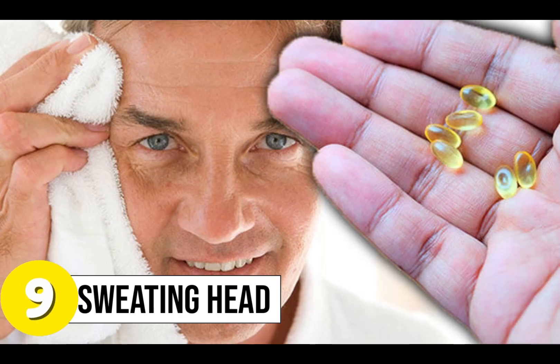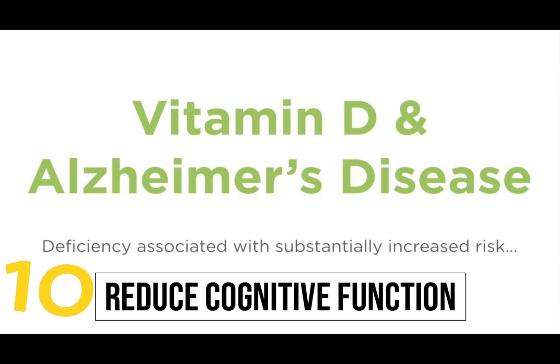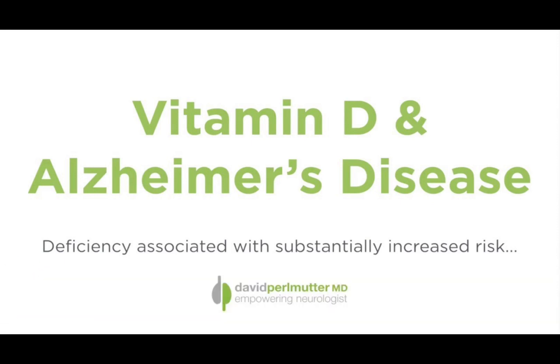Sign 9: Sweating head. If your head is sweating while the rest of your body is not, it could be an indication of vitamin D deficiency. Sign 10: Reduced cognitive function. Decreased levels of vitamin D are connected with dementia as well as Alzheimer's disease.